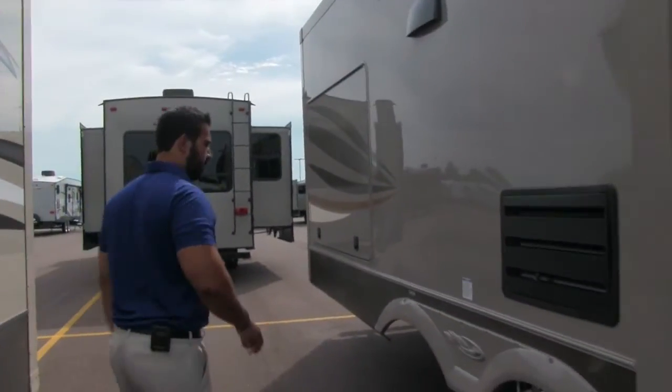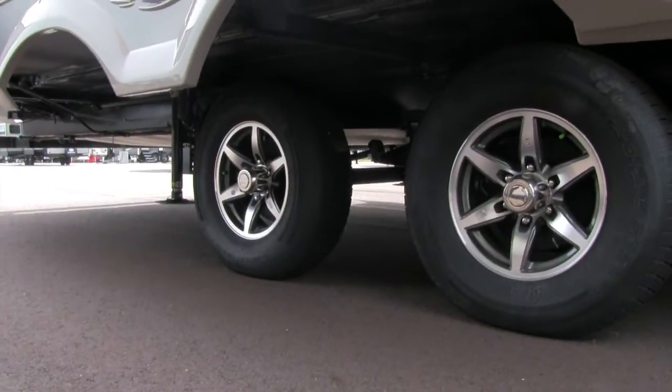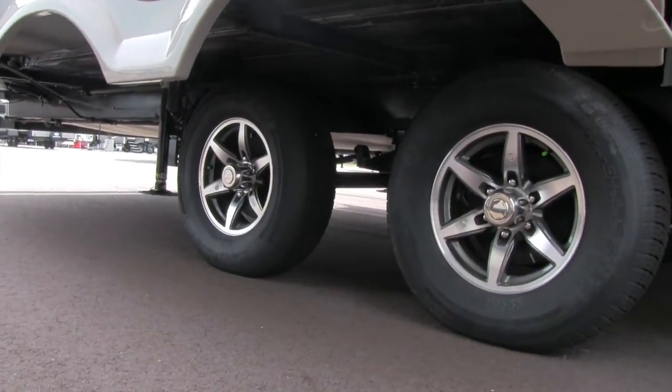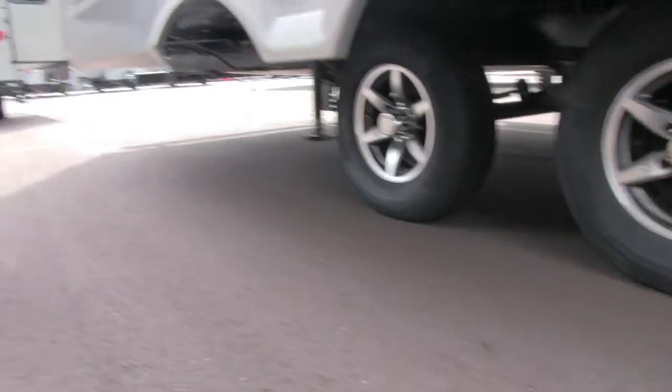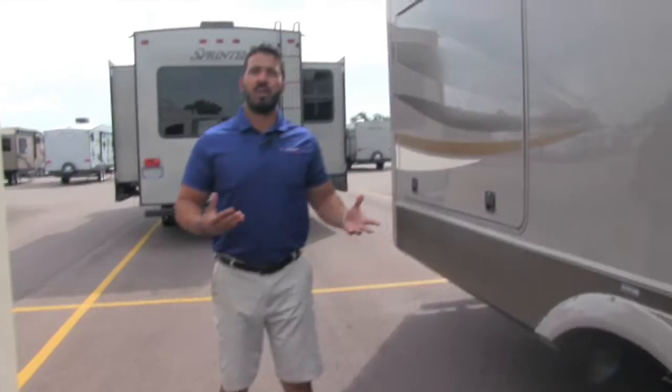Moving back a little further, if we take a look down below, you'll see the aluminum alloy rims and nitrogen-fill tires. The nitrogen fill gives you a little better gas mileage, better fuel economy, and more even tire wear.